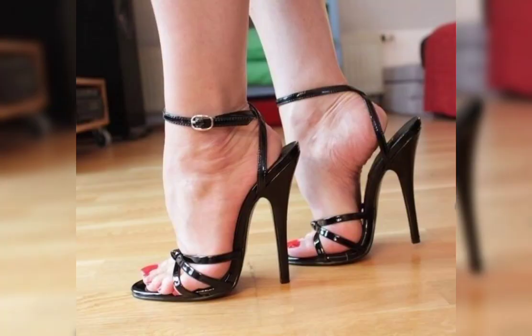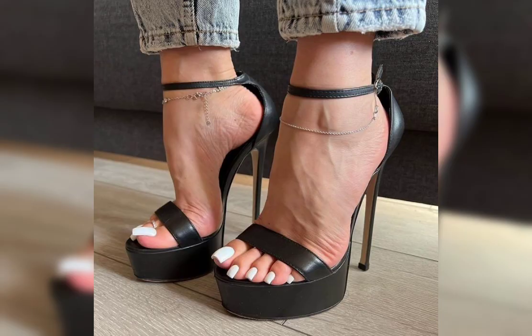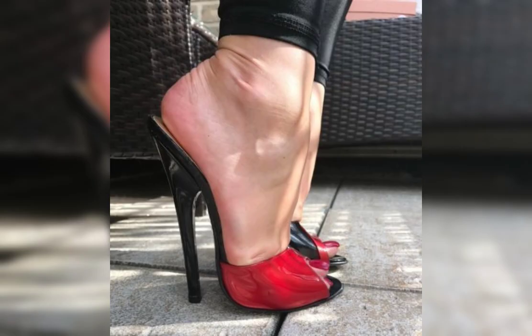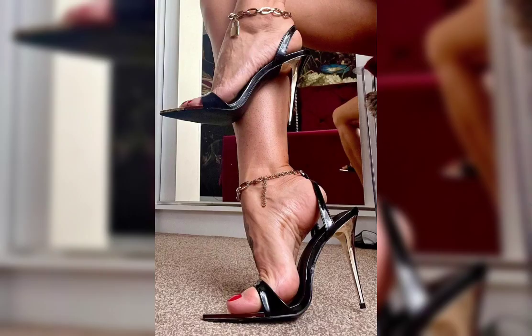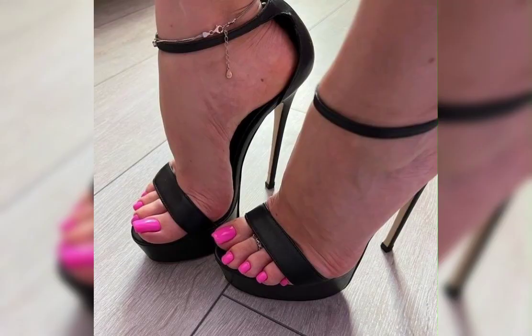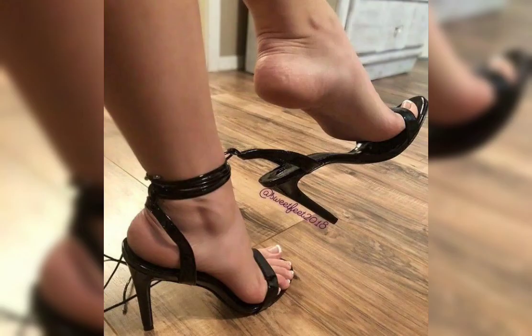Friends, if you want to buy this beautiful collection of shoes for ladies and girls, I will tell you the best websites from where you can buy these beautiful collections of shoes. But before telling you the best websites, please subscribe to my YouTube channel, The Fashion World, and press the bell icon so you will get all notifications of my latest videos.